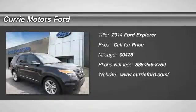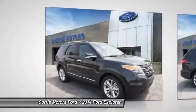The 2014 Ford Explorer. You've got a lot of capabilities to call on in a Ford Explorer. Don't underestimate your choices.